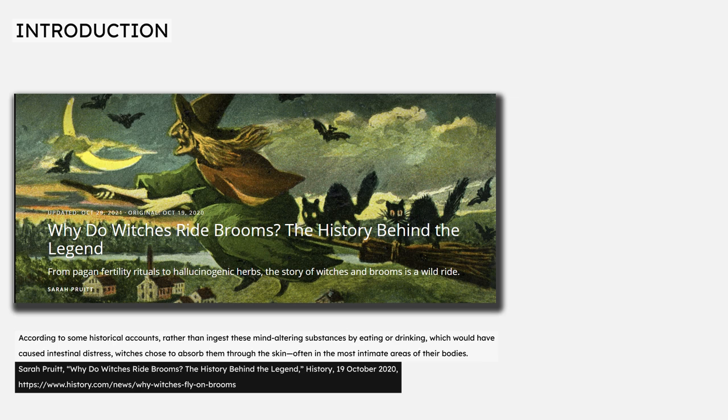Sarah Pruitt's 2020 article 'Why Do Witches Ride Brooms? The History Behind the Legend' repeats the same explanation, saying that rather than ingest these mind-altering substances by eating or drinking, which would have caused intestinal distress, witches chose to absorb them through the skin, citing Kroll's article in Forbes.